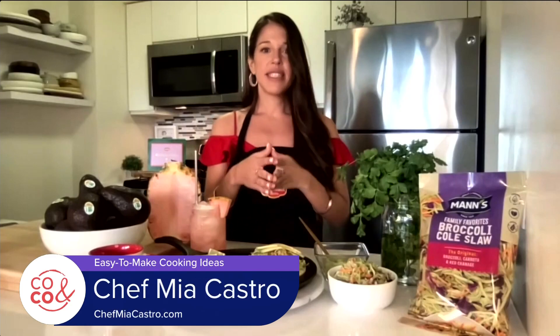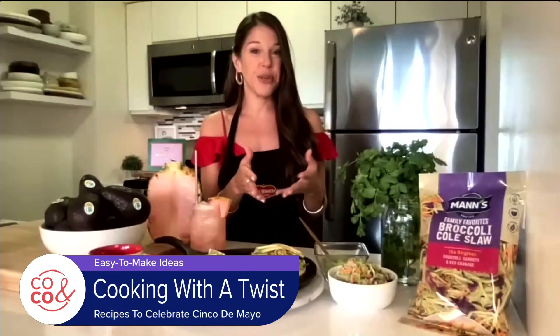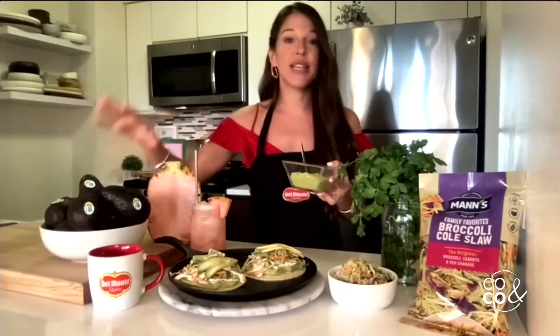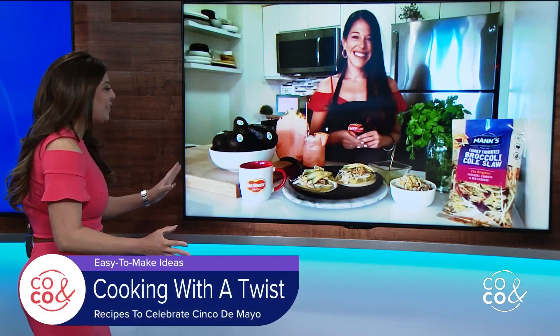I wanted to give you a different alternative to tacos and guac for Cinco de Mayo, and I wanted to feature a recipe that's native to Puebla in honor of the holiday. So I went with Chalupas Poblanas. My twist on it is I made a tomatillo salsa, but I added some fresh Del Monte avocados for some creaminess — I partnered with them this year to celebrate Cinco de Mayo. I topped them with some Mann's Packing Company broccoli slaw tossed with a little bit of lime and onion for some zing and crunchiness. And then to wash it all down, I made a pink glow pineapple agua fresca, which is also a great option — it's delicious, refreshing, and super nutritious.